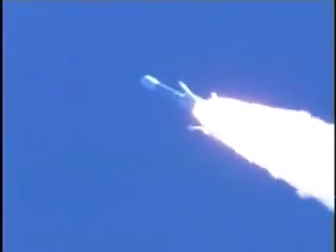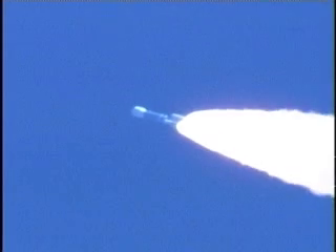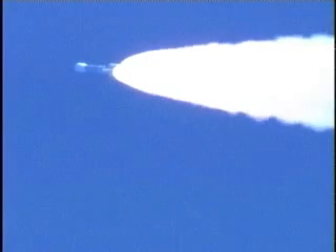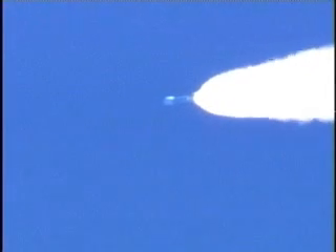All six ground starts are burned out. We have ignited the air starts and jettisoned the ground start solid motors. Vehicle transients at solid motor jettison are nominal.